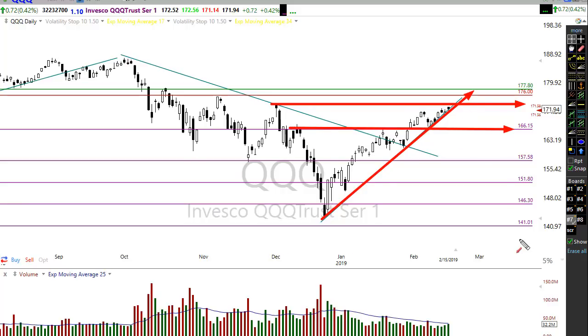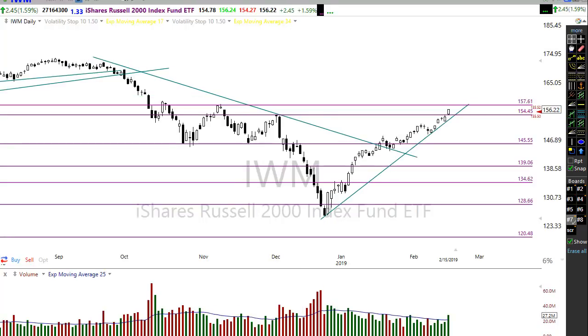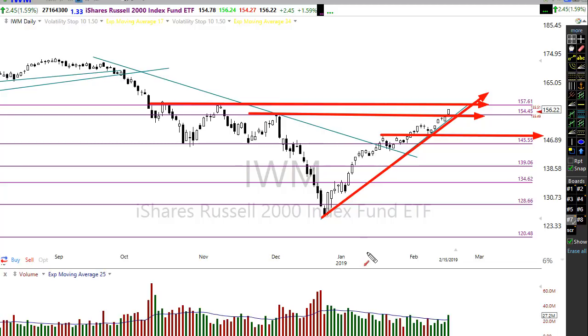The bulls are hanging on, and this is where I would look for support to come in if we start pulling back. The IWM showed tremendous strength on Friday, blowing right through a resistance level. You can see a nice trend popping right through that resistance and now pushing up to test a more significant resistance level in the chart. IWM appears to be very strong — being predominantly made up of domestic companies, it has very little to worry about regarding trade negotiations.